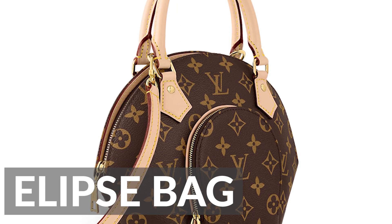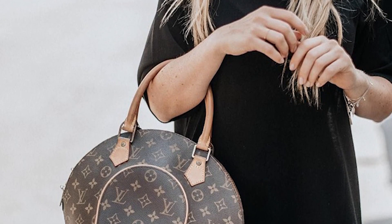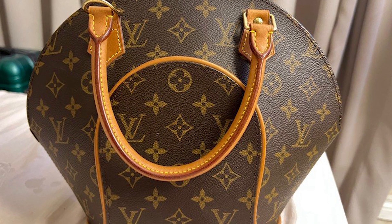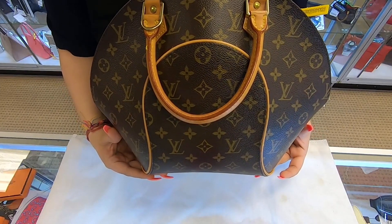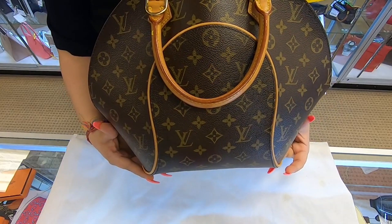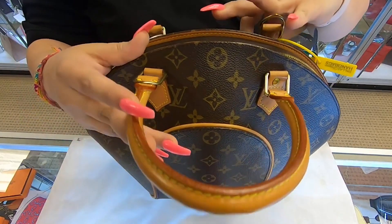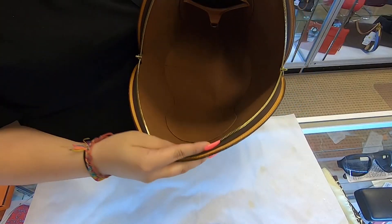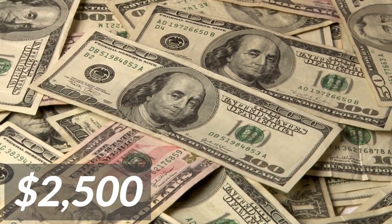Louis Vuitton Ellipse Bag. This bag is a reimagined version of a classic Louis Vuitton style. The Louis Vuitton Ellipse bag is a luxurious handbag that has become one of the most iconic bags from the fashion house. This bag is characterized by its unique oval shape and signature monogram canvas design. The redesigned Ellipse now features a detachable strap and a front-zipped compartment for extra storage space. The asking price for this bag would be set at $2,500.